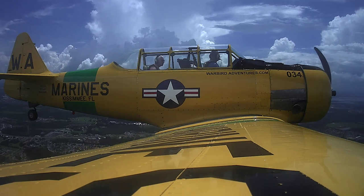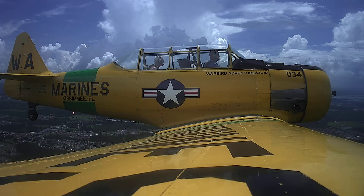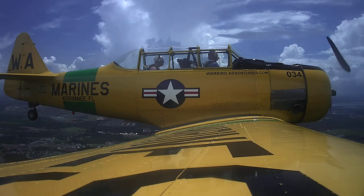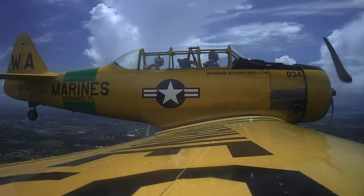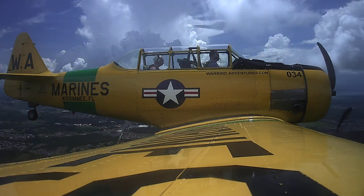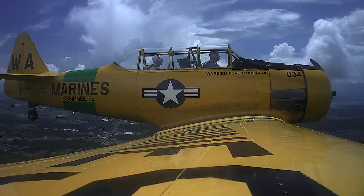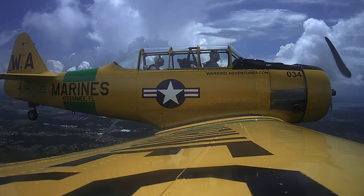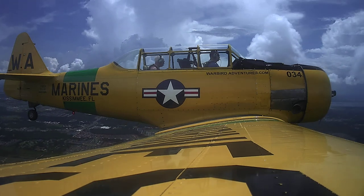Section 2, traffic at 11 o'clock, a mile and a half — it's a Cessna climbing out of 800 for 1,500. Okay, now we're looking at that traffic, Section 2. Section 2, traffic's not a factor. Now you may descend at your discretion, report when you're ready to come in.